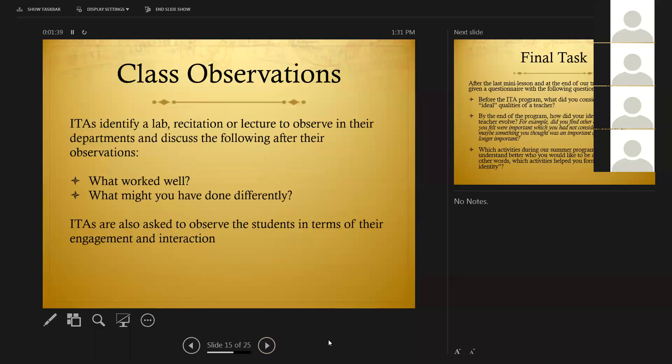The last activity we'll talk about today is one that many of you do within your ITA programs. We have the ITAs contact their departments and identify a lab, recitation, or lecture to observe, and fill out a questionnaire about their observation. Essentially we're asking them what works well in this lesson and what might you have done differently. We ask them to consider themselves in front of this class — they finally have a real picture of what it is to be in front of a real class. And we ask them to think about their own unique characteristics and what they could have brought to that classroom to make it more interesting and engaging.